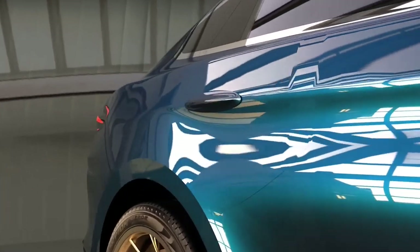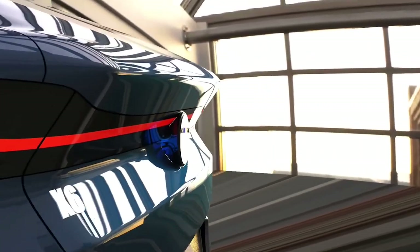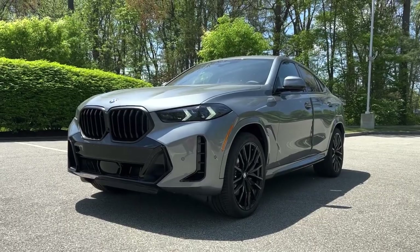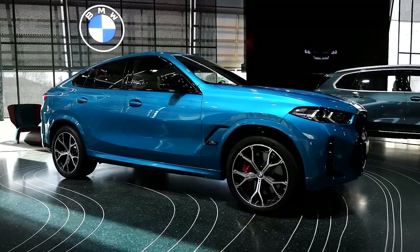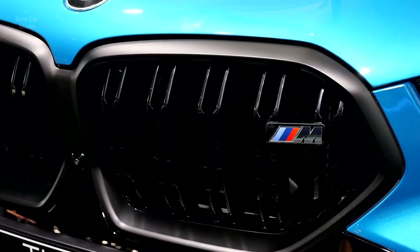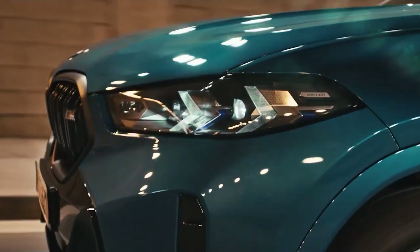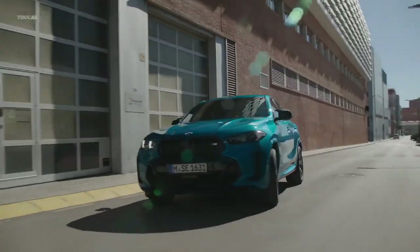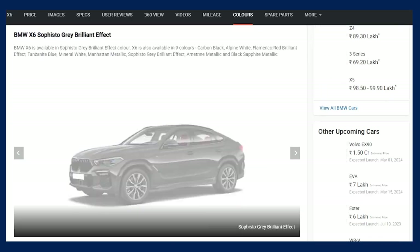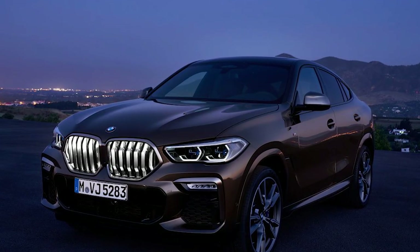Every 2024 X6 gets the M Sport package, complete with the blacked-out center portion of the front bumper, aggressive air intakes, and the adaptive M suspension. Other styling revisions include a larger kidney grille and new headlights with DRLs styled like twin outward-facing arrows, doubling as turn signals. There are a few new paint colors, and the kidney grille can now optionally be illuminated.